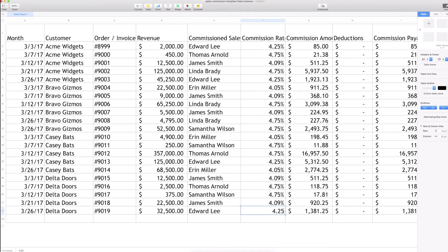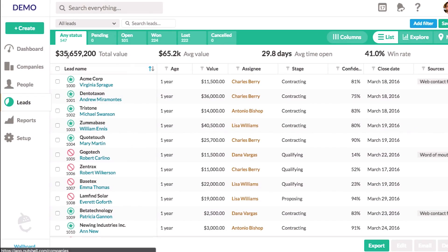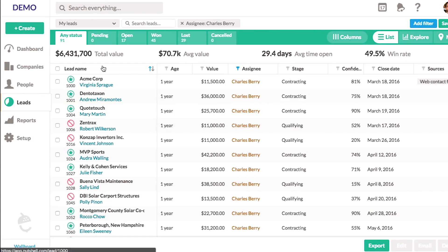Every sales rep is unique, but most CRMs mandate a single way of viewing and managing your pipeline. Nutshell gives you tons of flexibility so you can manage your deals the way that works best for you.